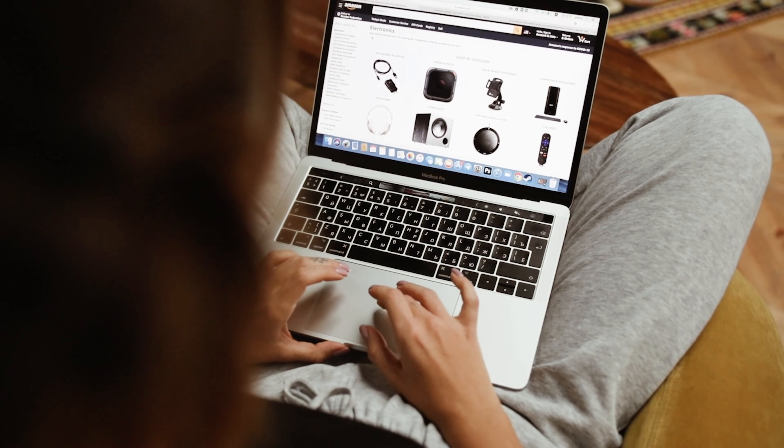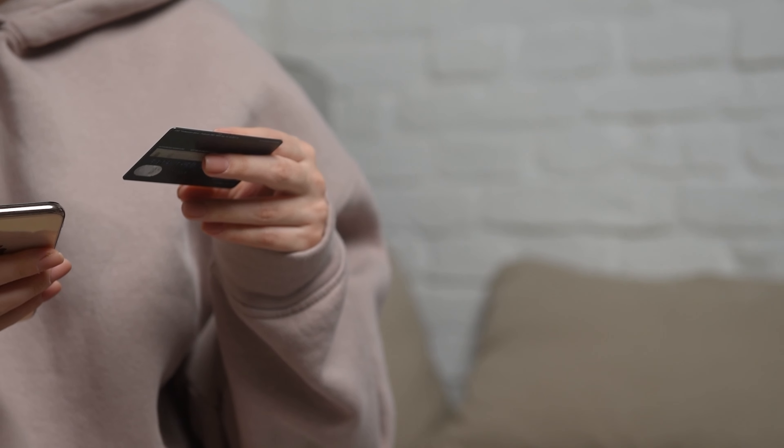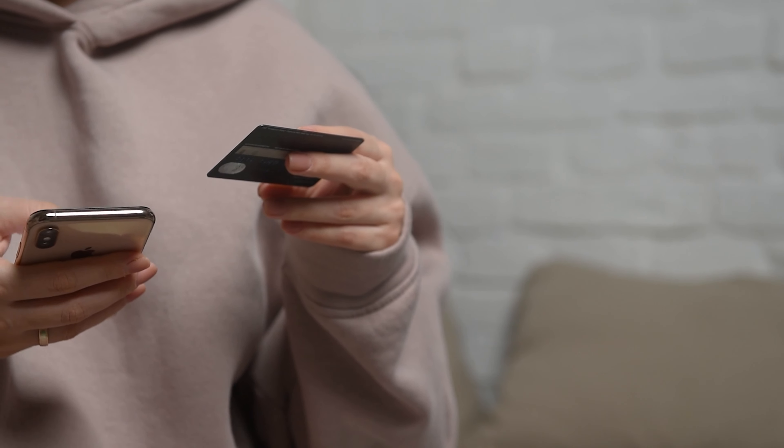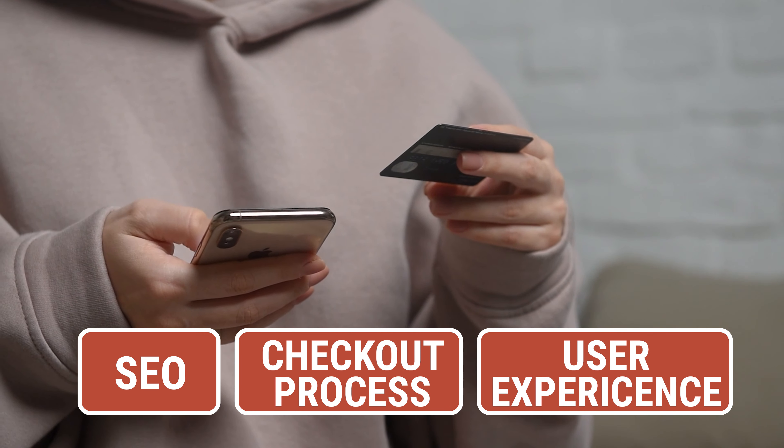Whether you are just starting with your digital store or already have an established brand, there are many ways to improve your sales and conversions that you probably haven't tried yet. Digital sales have grown incredibly fast in the past few years, and they will continue to shape the landscape in the future. And as competition is increasing, your e-commerce business should stand out in terms of SEO, checkout process, and user experience.